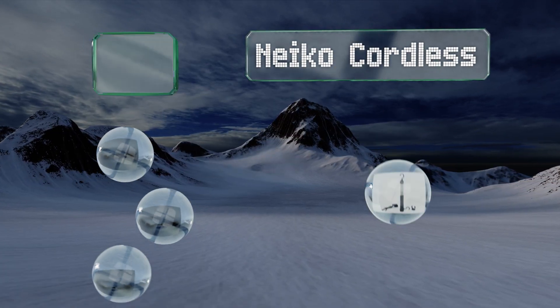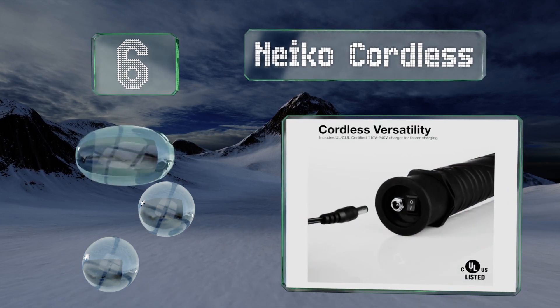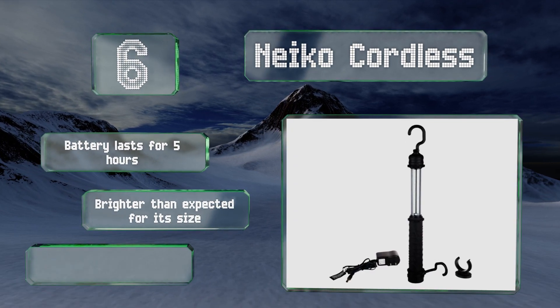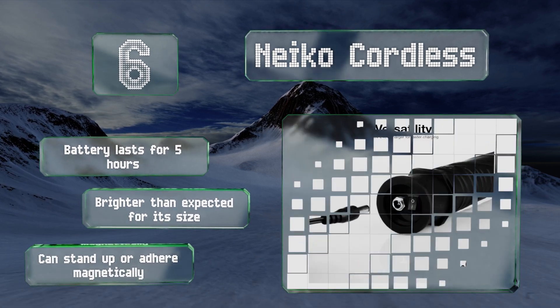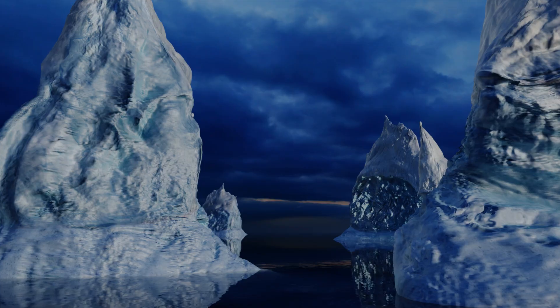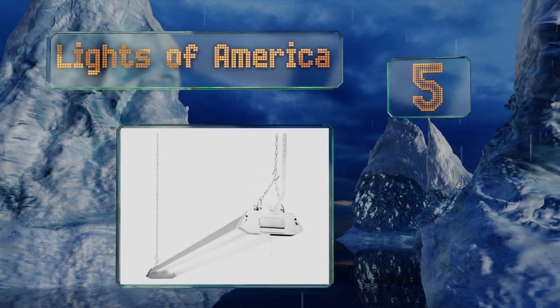Moving up our list to number six, able to hang just about anywhere from its dual swiveling hooks, the Neco Cordless offers an effective way to drive out shadows when you're elbow deep in an automotive project or struggling to see in a tight space. It has an easy-to-grip rubber handle, the battery lasts for five hours, and it's brighter than expected for its size. It can stand up on its own or adhere magnetically too.